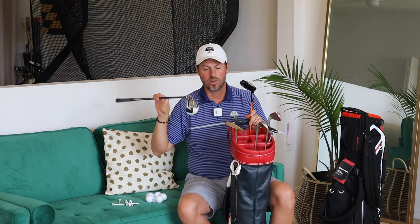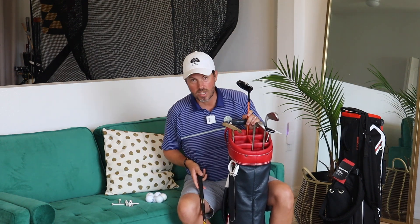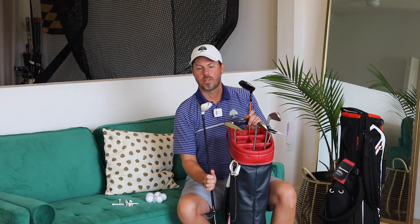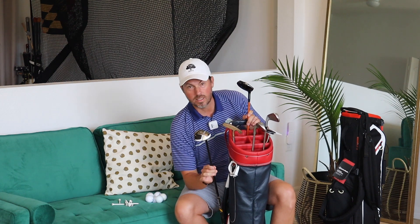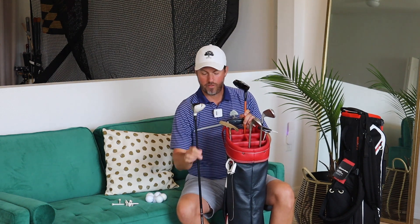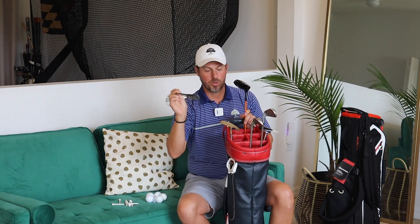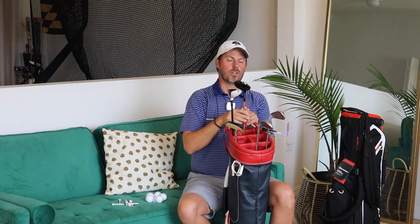I would never suggest starting with a one iron, even though that's an option — they don't make many of them anymore. This club, as you can see, is like forgiveness. It's basically like an iron mallet, as we talked about with the putter — it's just going to have more face available to you, more forgiving. And we've got a graphite shaft in this. The lighter the better when you're starting out, because I want you to be able to swing hard and get a good feel.